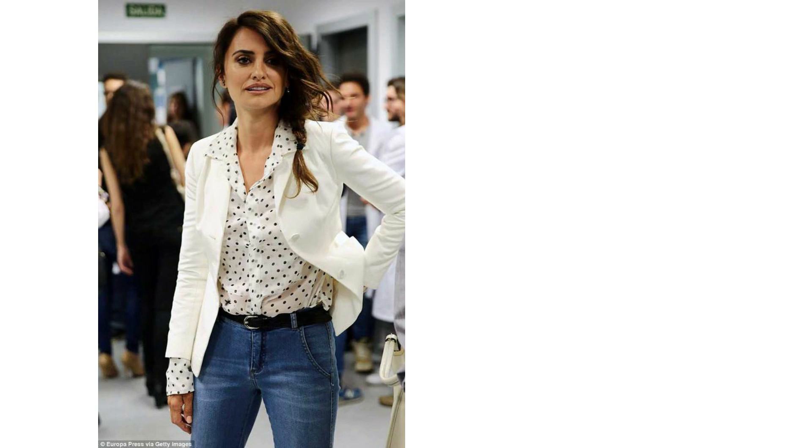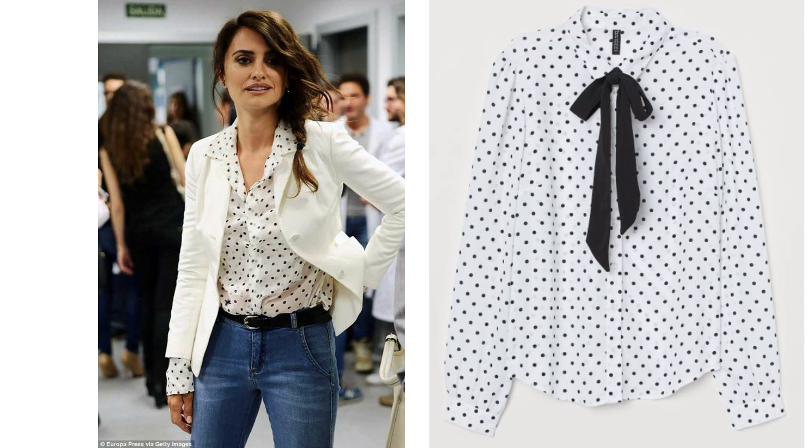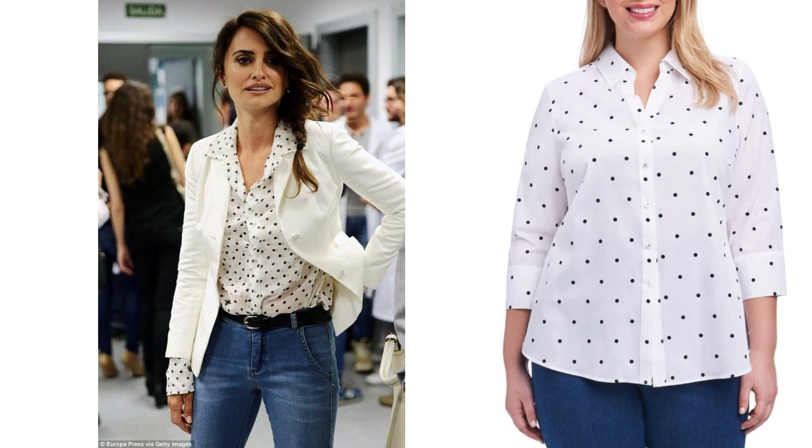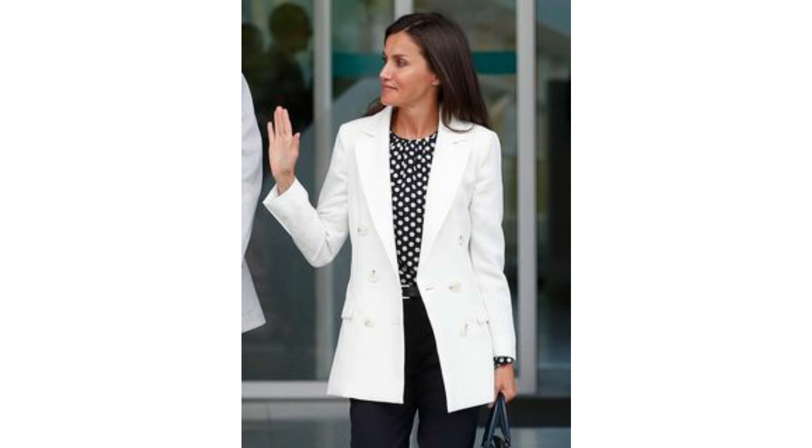Pairing a white polka dot shirt with a white blazer and some blue jeans is a very simple but chic way to style it. This look is with blue jeans but black jeans would work as well. It's an understated simple look and the jeans keep it less formal. You could also wear it the reversed way with a black top with white spots, this time with black jeans or smart trousers — it looks equally as lovely.